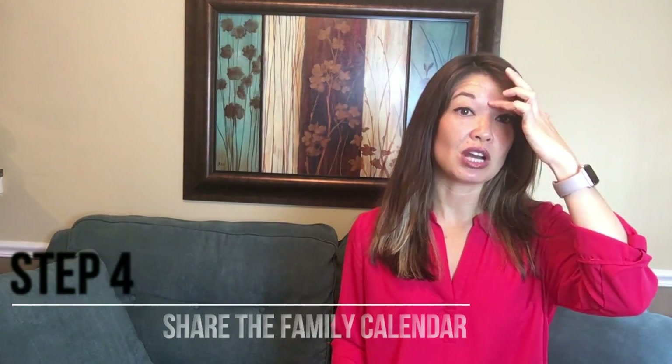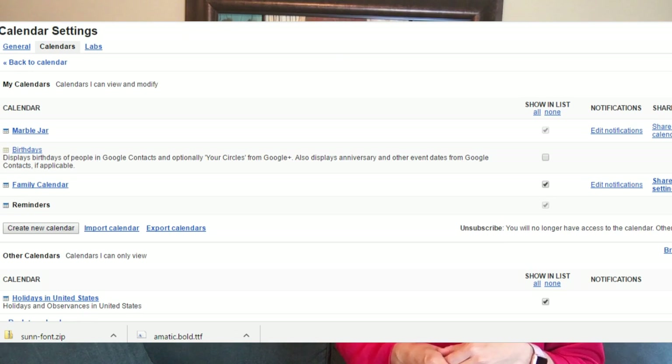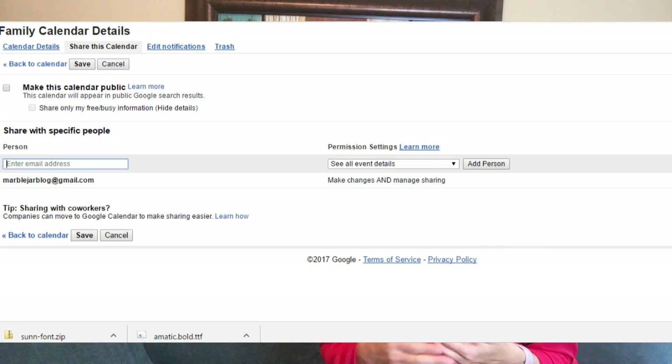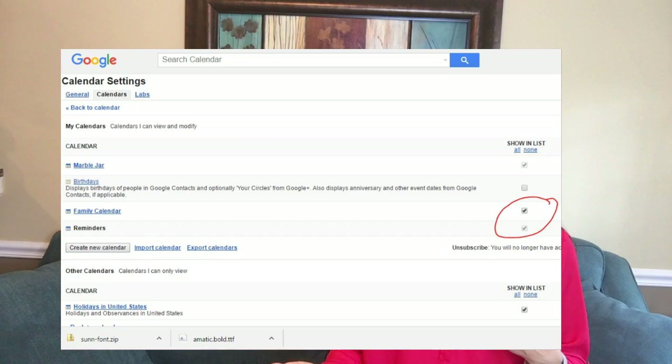Now we're at step four: you have to share the family calendar with the other members of your family. If you didn't do this when you originally set up the calendar, go back into the settings of the calendar and share it with the other members of your family by email address. From a browser, go to My Calendars, then Settings, and then add all of the emails of the members of your family. You can choose what kind of access you want to give them — do you want them to only see the appointments you have entered, or do you want them to be able to edit appointments on the family calendar themselves? Once you've done that, you should be able to turn on access to the family calendar within a browser. Make sure everyone has this calendar turned on. You may have to go into the Google Calendar settings page and check the box to have the calendar show up.